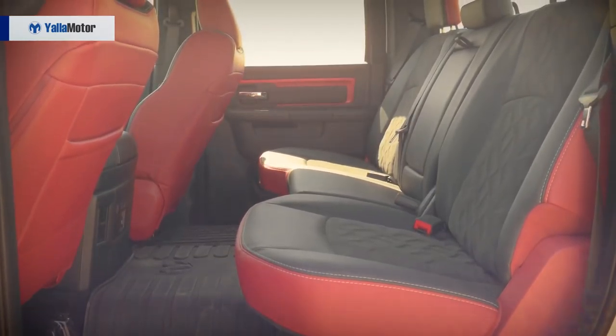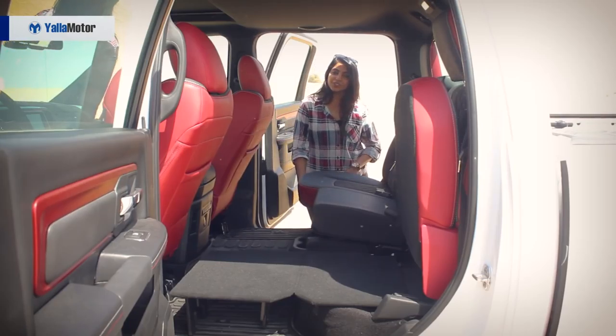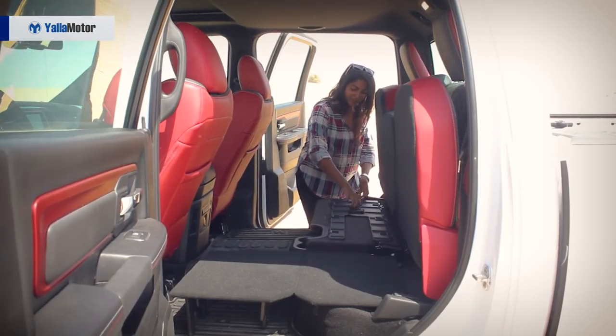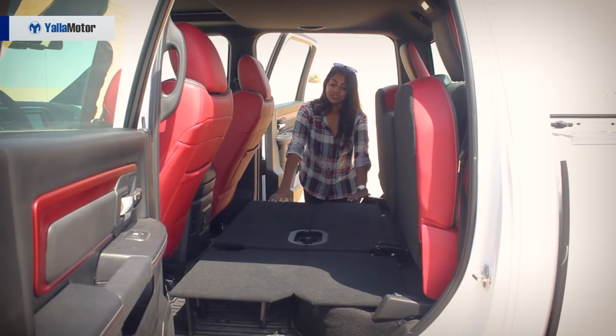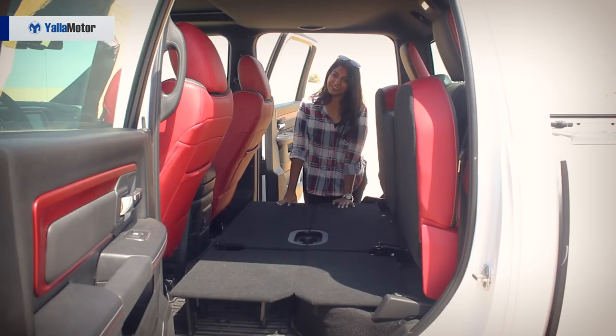Moving over to the back, it's really spacious — comfortably seats 5. Another cool feature is that these seats can be folded manually and you can pull out the floor to get it completely flat. You also have cup holders right in the center, giving you an ample amount of space — you can lay food down and have a nice little picnic in the car.